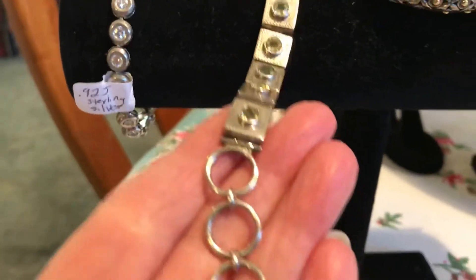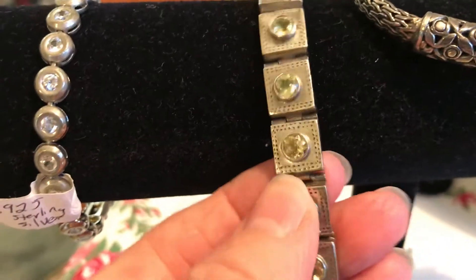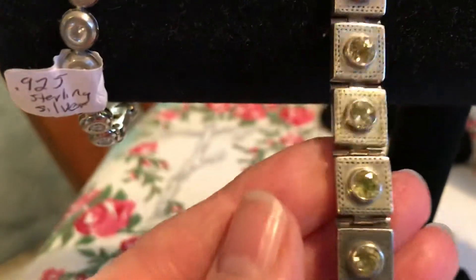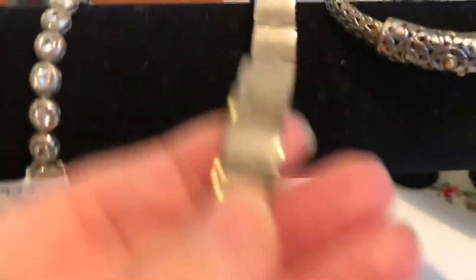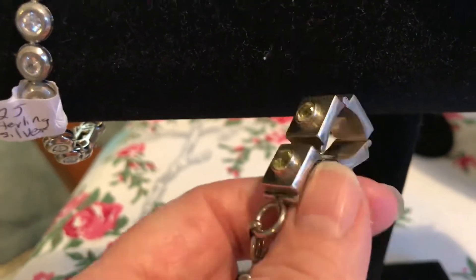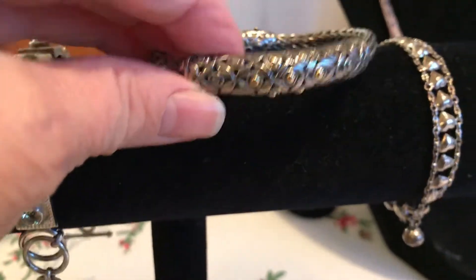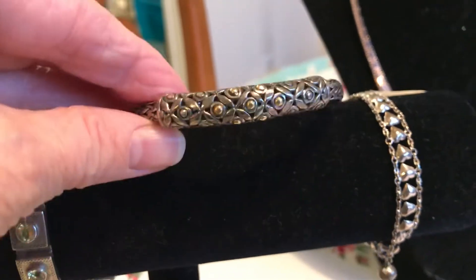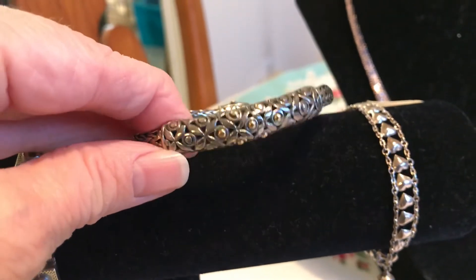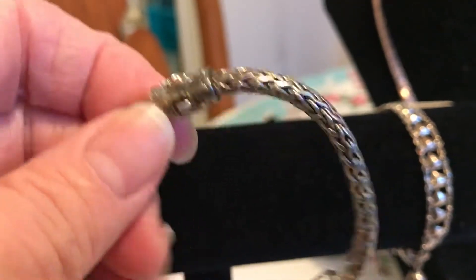I got this one too — I did test it and it is sterling silver, though it's not marked. It has these little stones that look almost like citrine, and there's nothing on the back. Then this one was a really good find — it was stuck at the bottom and people had completely missed it.